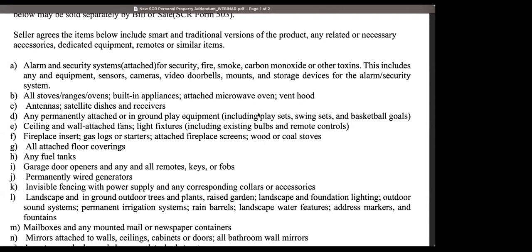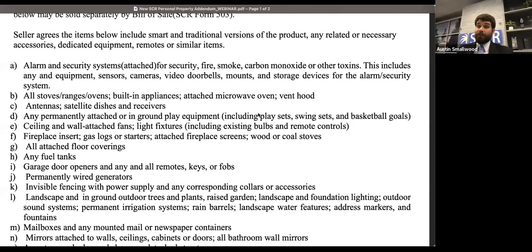A reminder: the forms will be available on March 20th. Several people have requested them early, but for the sake of consistency, they will be out on March 20th available on our website. They are available in draft version currently on our website — go to screaltors.org/forms and there's a link about the middle of the page that says 'click here to view draft versions.' Those are currently available, but the final unhighlighted versions will not be available until March 20th.